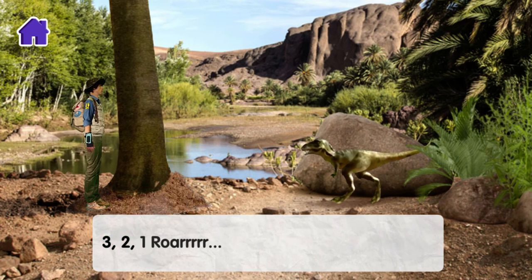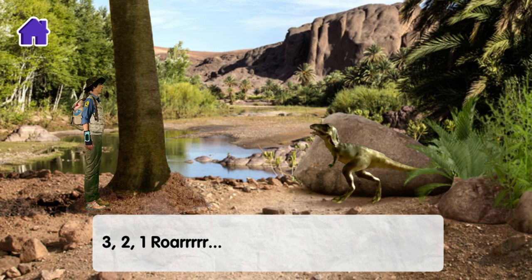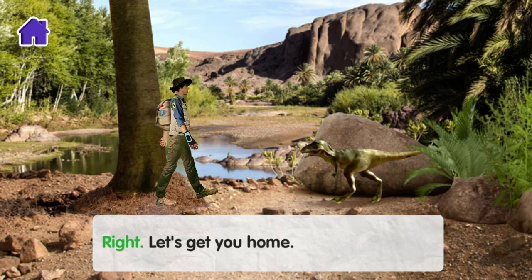Let's roar like a dinosaur! Three, two, one — roar! Right, let's get you home.